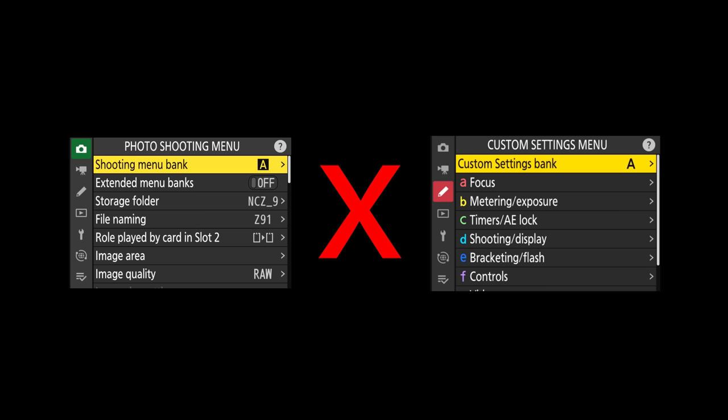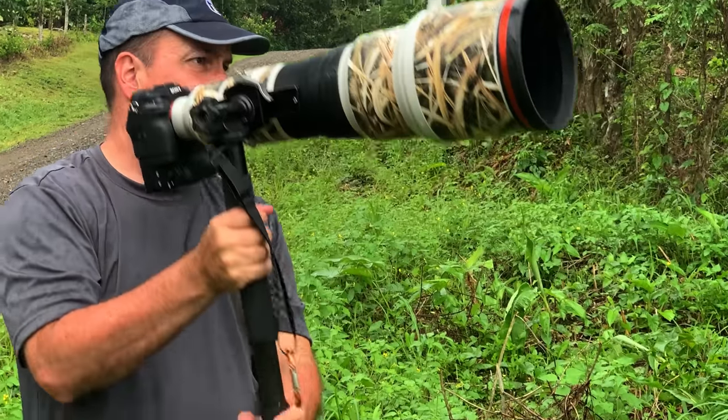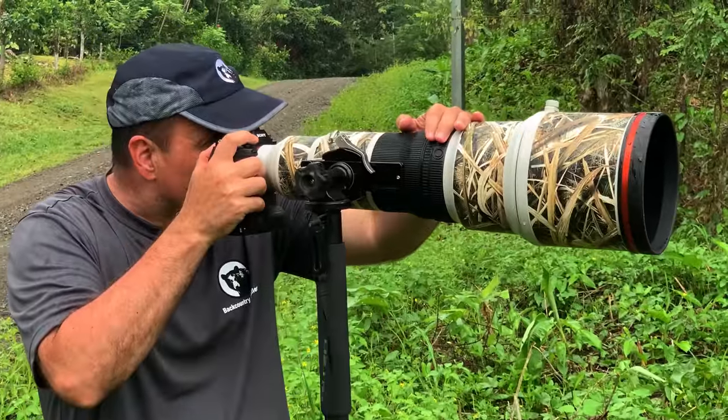Photo shooting banks and custom setting banks don't link up. In addition, any changes you make in a Nikon bank while you're in it becomes the new default for that bank. When you switch from mode to mode in the Sony, you go back to your baseline for that mode, even if you made changes the last time you were in it. I prefer going back to my baselines — that's why I set up the user modes in the first place. The bottom line with Sony's customization is that just about any configuration you can come up with is possible, and for me at least, it makes a difference in the field.